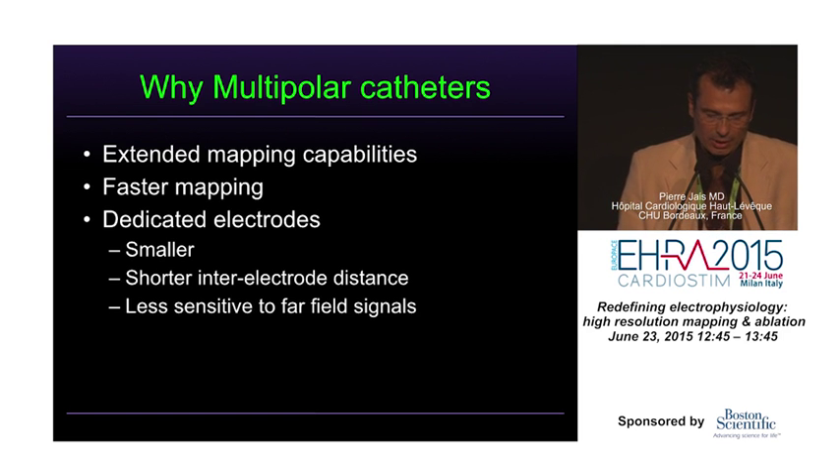There are clear advantages: extended mapping capabilities, faster mapping, and the fact that these catheters have dedicated electrodes that are smaller with shorter inter-electrode distance, which probably makes them less sensitive to far-field signals.